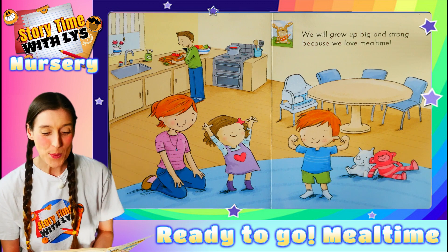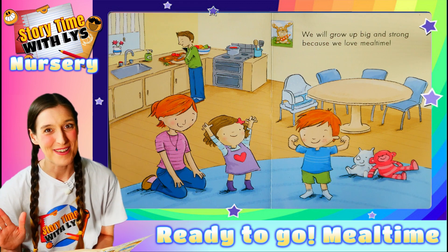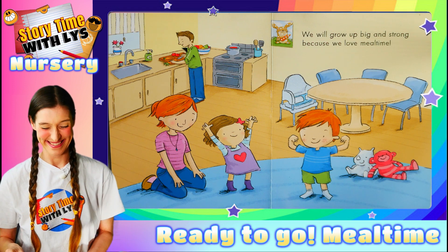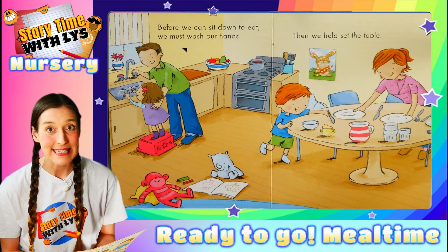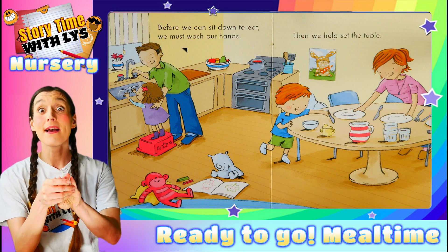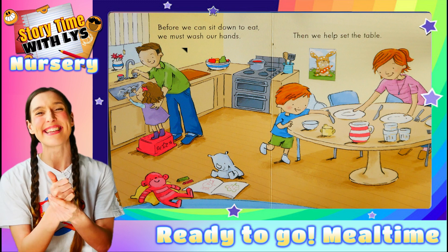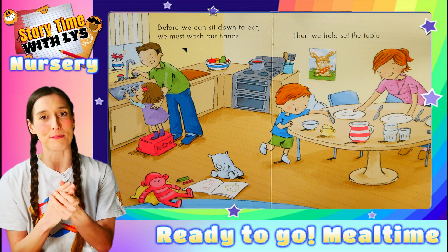Come on then. We will grow up big and strong because we love mealtime. Before we can sit down to eat, we must wash our hands. Very important to wash your hands, boys and girls, before every mealtime.